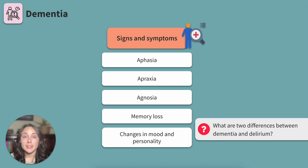Knowledge check: Delirium and dementia present similarly. What are two differences that distinguish them from each other? While delirium has a fast or acute onset and affects consciousness, dementia is a slow progression and does not affect consciousness.